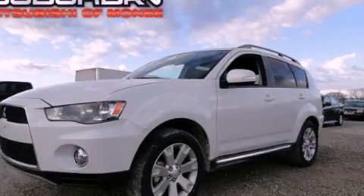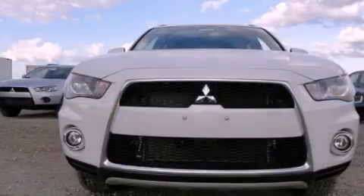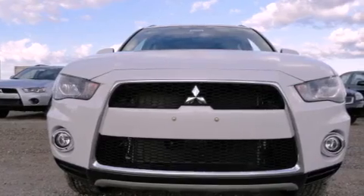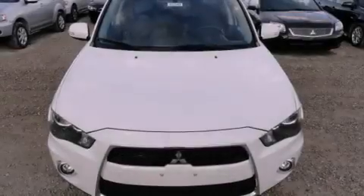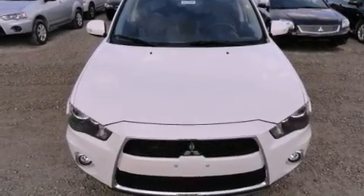This is a brand-new 2012 Mitsubishi Outlander, a car-like ride in space like an SUV. It features a 2.4-liter four-cylinder engine, a continuously variable transmission, and four-wheel drive.